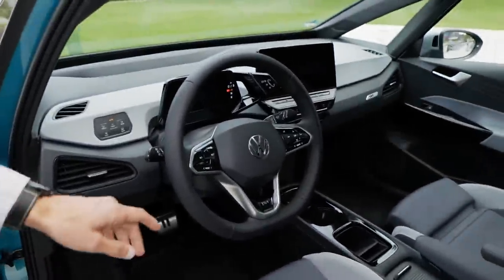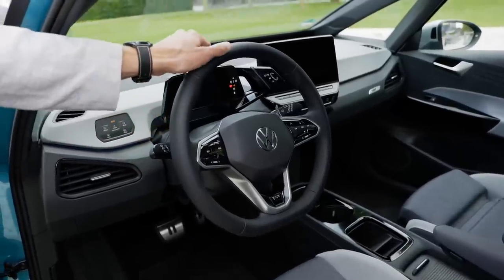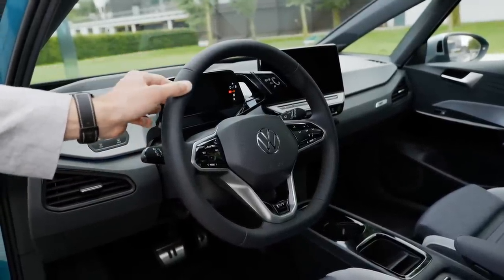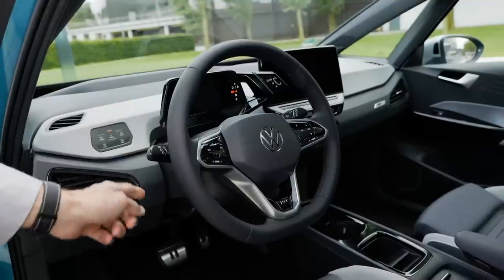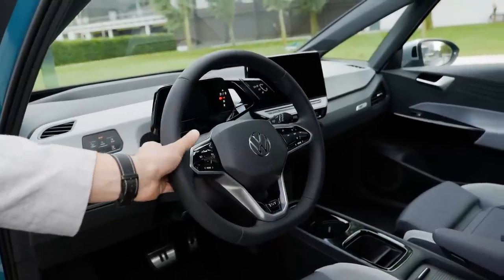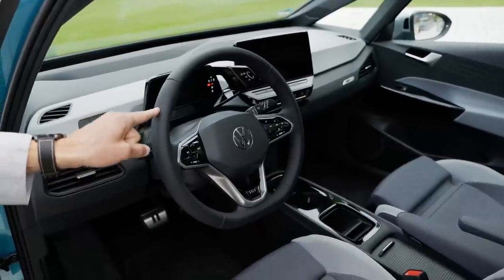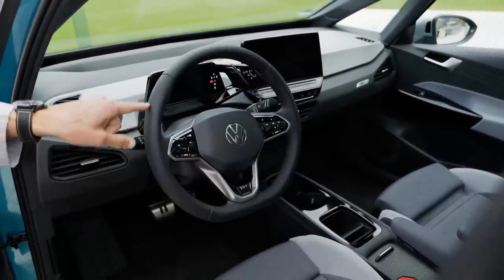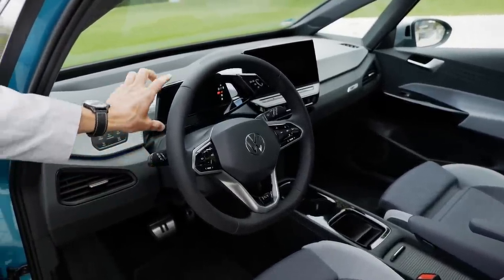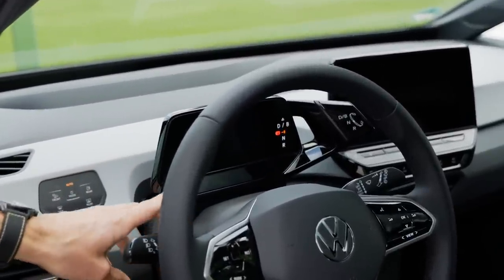Now the cockpit of the ID.3. The base steering wheel uses PU material that is animal-free. If you pick the Travel Assist option — the elaborated assistance system — you get a steering wheel with an animal-skin wrap that is also capacitive. Volkswagen is developing an animal-free alternative for that high-trim version as well. The digital instruments are connected to the steering wheel column and are adjustable.